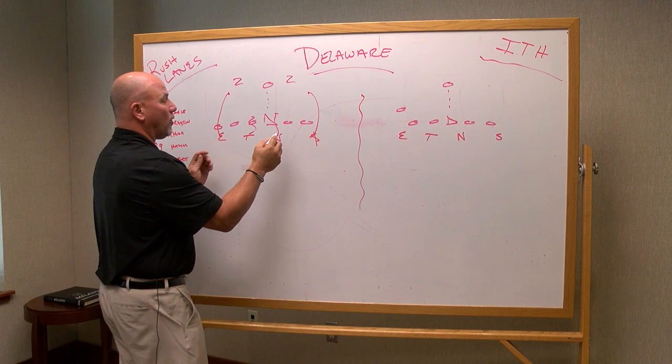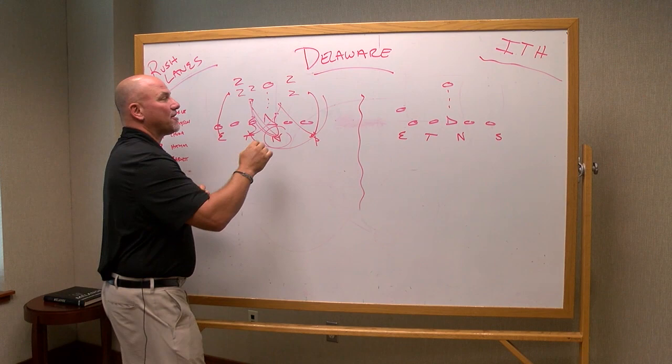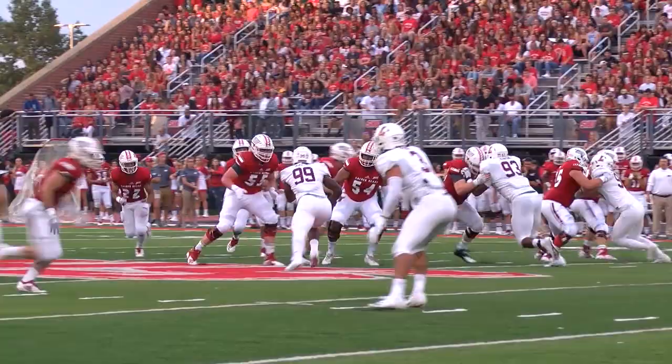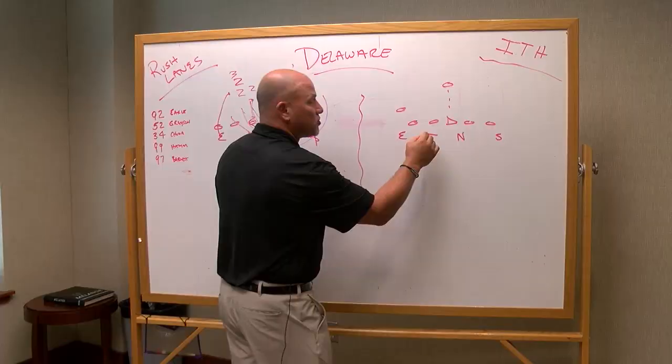You always want to have two and two if you're rushing four. So if we're going to make a twist here, we want to end up with two guys on this side and two on this side. If we bring two guys down and a third around, it's important that the nose gets to the other side to create two and two. You never want to have three guys on one side and just one on the other, which opens things up. If you do that, make sure it's to the left side or to the quarterback rolling to his left.